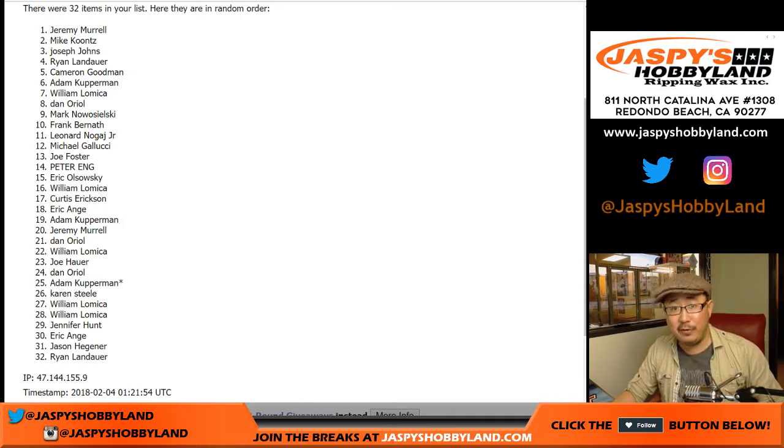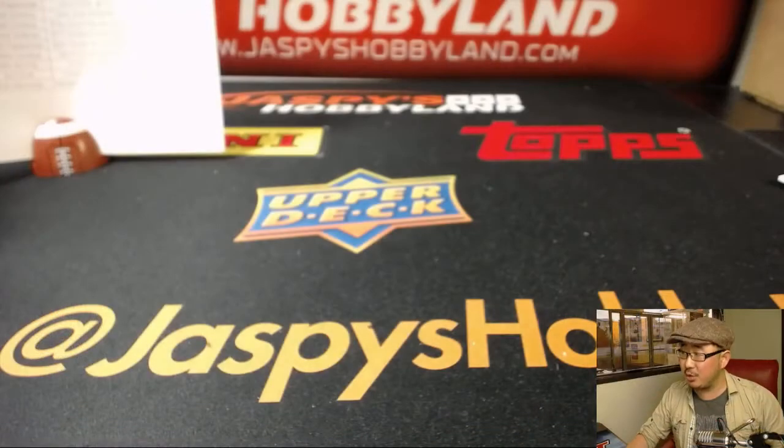Thanks very much, congrats to Jeremy again. And thanks to everybody who filled this break — it's been some great stuff. There's more Vertex in the store, so check it out on jazbeeshobbyland.com. Thanks everyone, we'll see you next time. Bye!